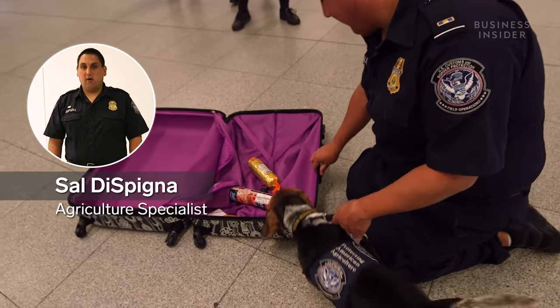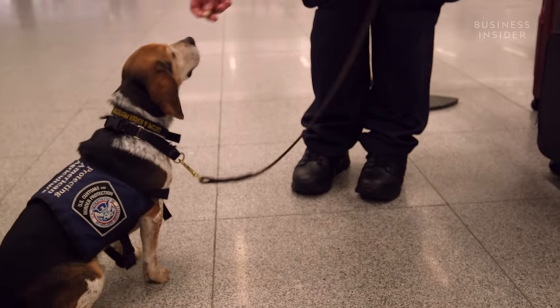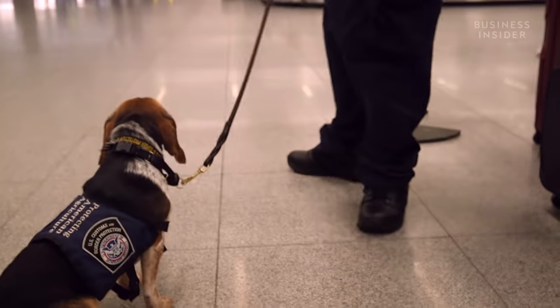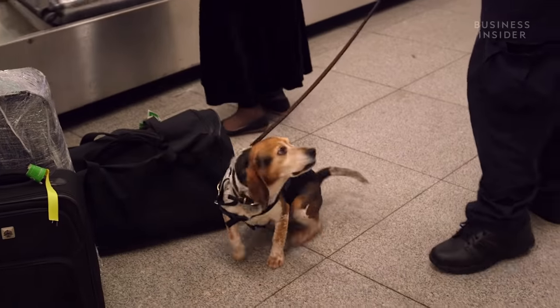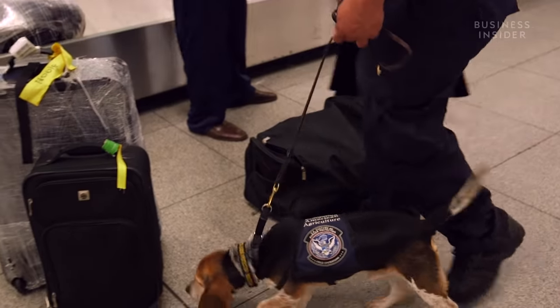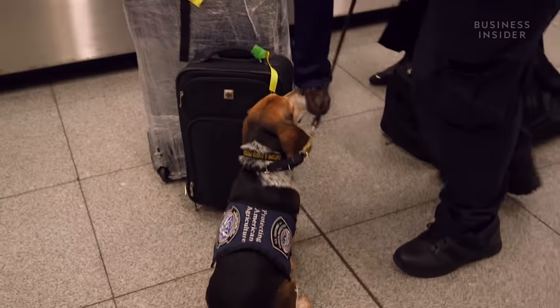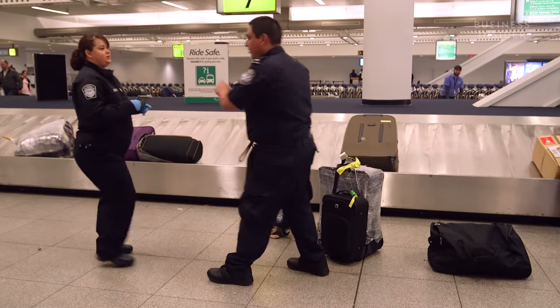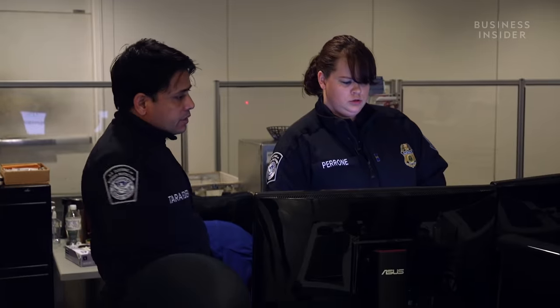This four-legged officer is Biscuit. Like Spike, Biscuit is trained in passive response, but to sniff out food rather than drugs. They start out with five target odors, and over the years expand — they retire with sometimes 150 odors that they know. These beagles have an estimated 90% accuracy rate. Scientists say their nose is a thousand times stronger than ours. Once Biscuit sniffs out an item, the passenger and their bags go to Ginger, who will x-ray and search the luggage.